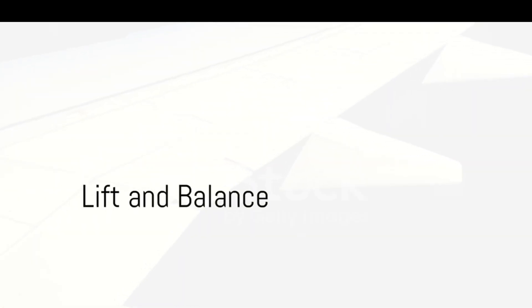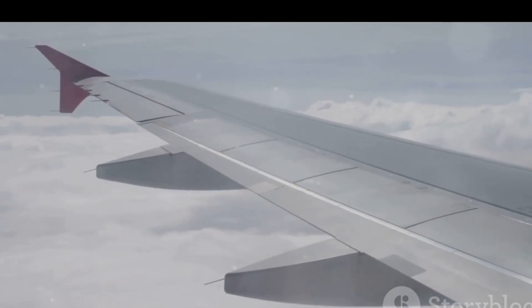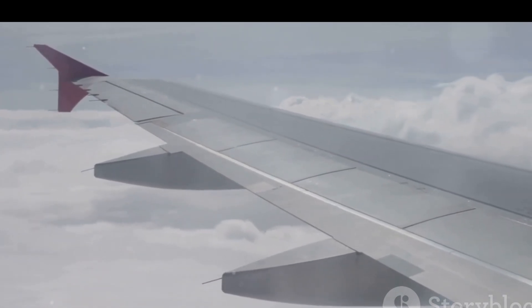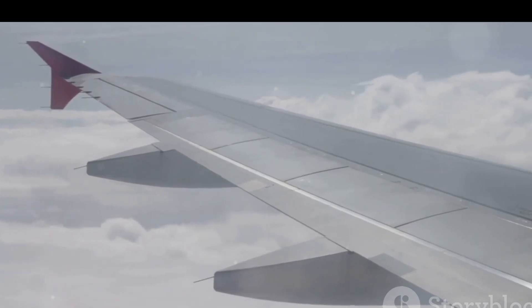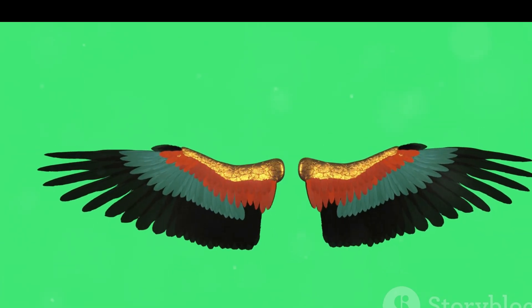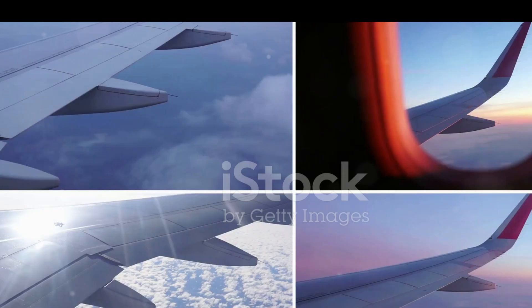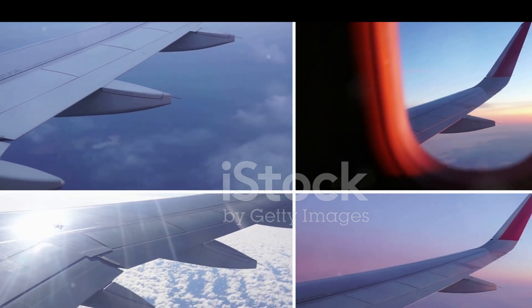Next up, we have the wings. Ever thought about their importance? Let's dive into it. The wings are not just appendages sticking out from the sides of an aircraft — they are crucial for balancing and improving the aircraft's stability when soaring in the sky. The design of the wings is no accident. Their unique shape, inspired by the marvels of nature, plays a pivotal role in helping the plane to fly. The curvature, the angle — every aspect is meticulously crafted for optimal performance.